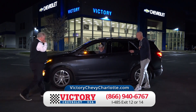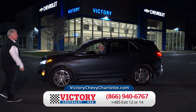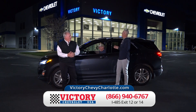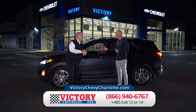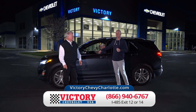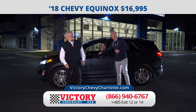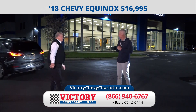Here's a 2018 Chevy Equinox — the 2.0 turbo, all-wheel drive, sunroof, fully loaded. I hate to even say this price because it's probably going to be gone real quick — just $16,995.